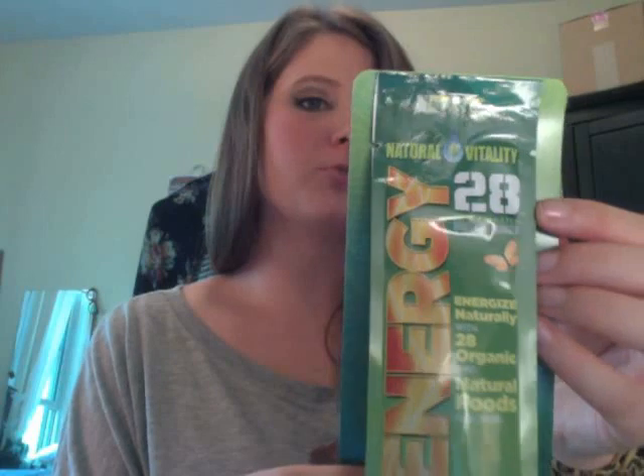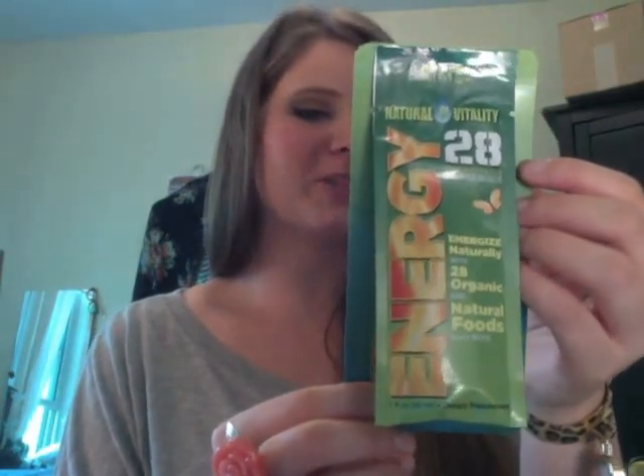And some info packets in here, and an energy drink — a whole food energizer with natural energy from 20 organic natural foods plus more. It's vegan, gluten-free and non-GMO. So here's an energy drink for you. I love energy drinks because I need all the energy I can get.